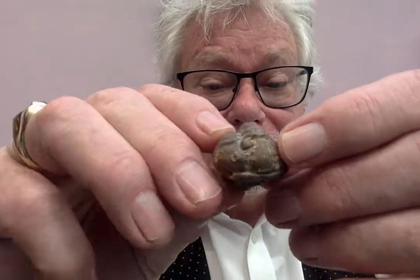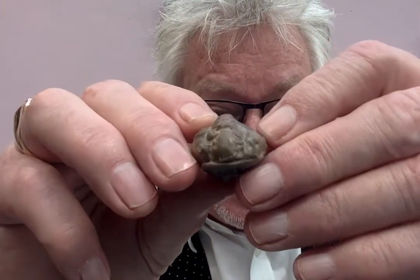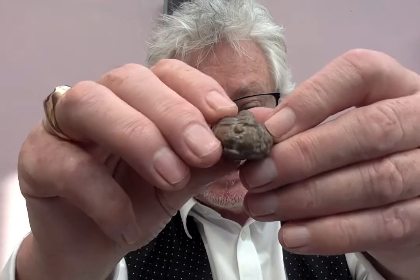Mind you, it did cost me 500 quid. But I know what you all want to see — you all want to see the Dudley bug, don't you? I've got this little bug here. Look at his little face. His eyes. He ain't winking at you, because he ain't got any eyelids.